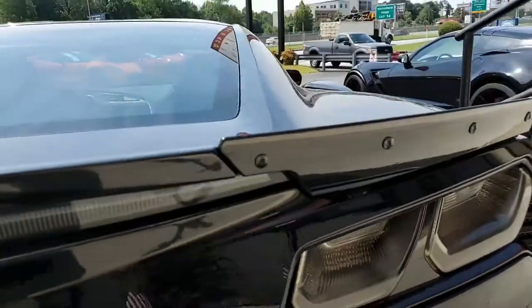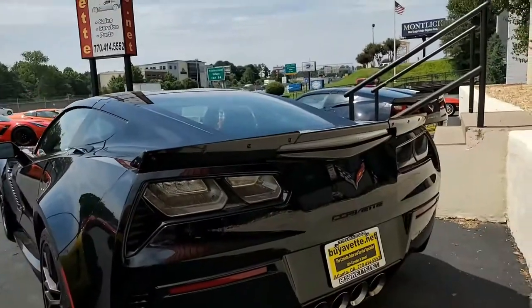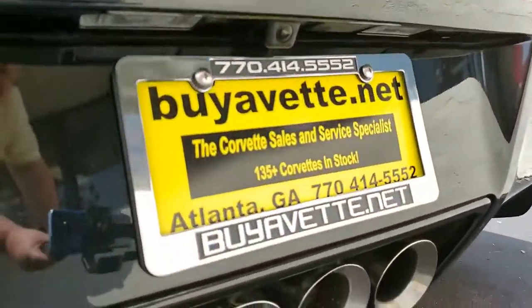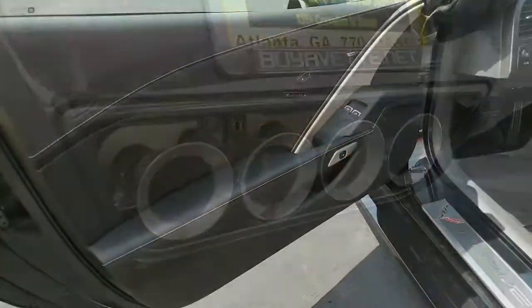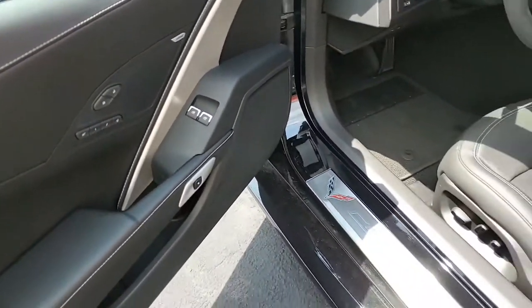This car is absolutely loaded. Take a look at it on our website as well — beautiful detailed pictures there. Give us a call here in Atlanta, Georgia at 770-414-5552. We have a sales staff experience like none other in Corvettes, and we also ship nationwide and worldwide.